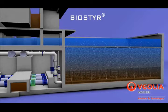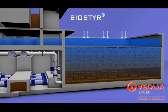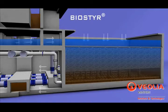Alternating between phases of water rinses, purge and air scour, this operation lasts less than 20 minutes.